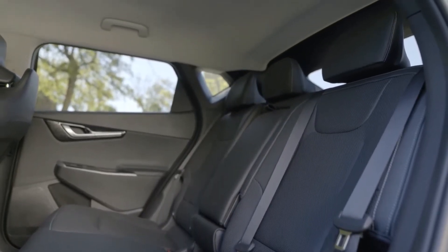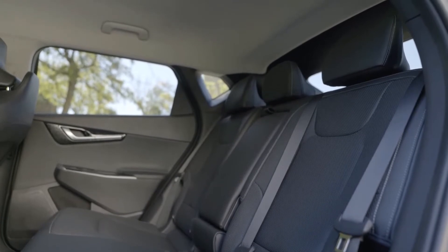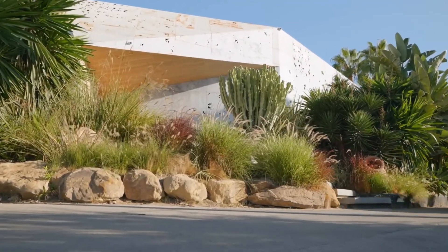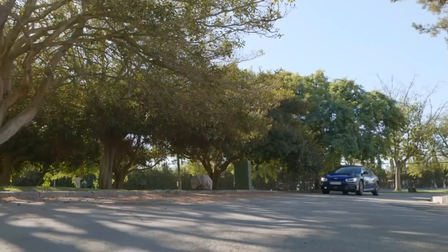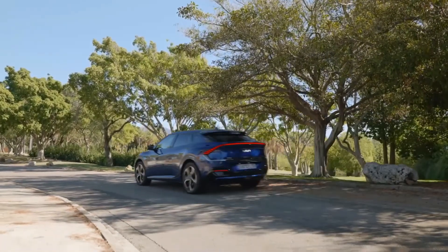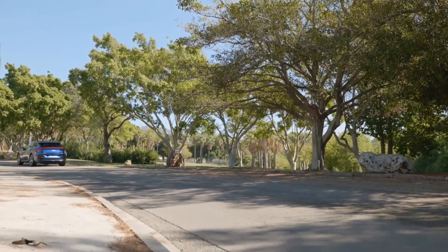The EV6 has a flat floor and a wheelbase as long as the three-row midsize Kia Telluride, so passenger space is expected to be generous. There are also 28 cubic feet of cargo space behind the back seat and 54 cubes total with the rear seat backs folded flat.